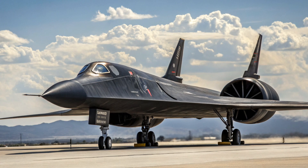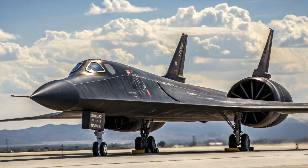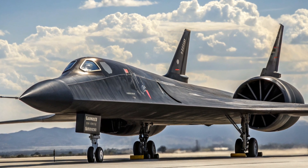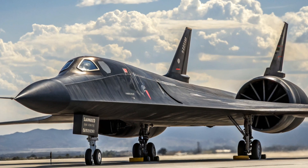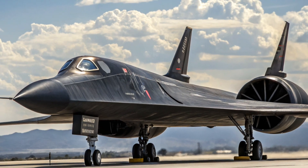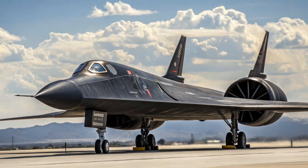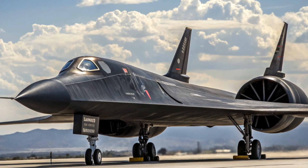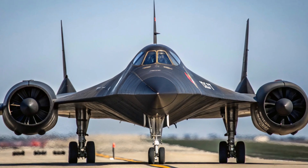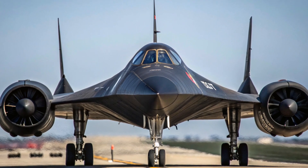Even refueling was complex. The SR-71 was so thirsty that it often had to refuel in mid-air shortly after takeoff. It carried about 12,000 gallons of fuel and burned it at a rapid rate. That special JP-7 fuel had such a high flash point that it wouldn't ignite with a match — it needed a chemical ignition system called TEB, triethylborane, which would burn with a bright green flash. Every time the engine started, there was that signature green flame, something only the SR-71 had.